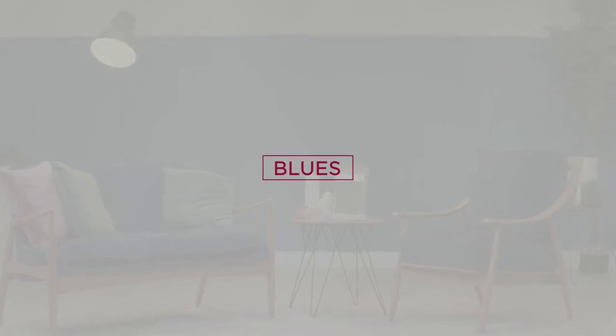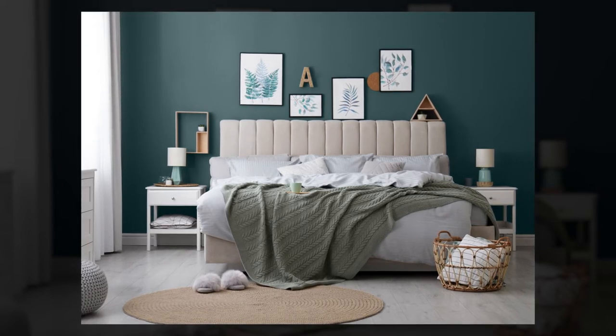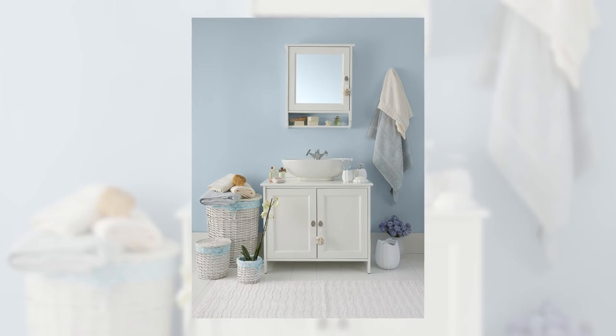Blues will always have a timeless feel and will always find a place in the home. This year, we're seeing a shift towards more oceanic and landscape blues. One of my favorites is Source — a deep, mature teal that adds a sense of drama, perfect for a feature wall in the bedroom. Another favorite is Midsummer Night, a bright and airy blue perfect for a period hallway to brighten things up and create a timeless feel.